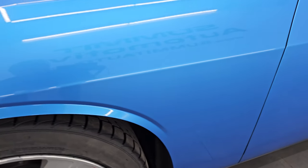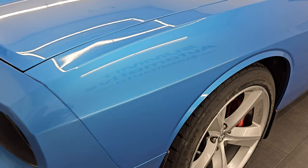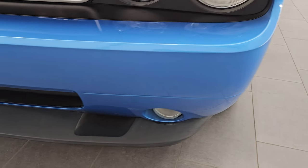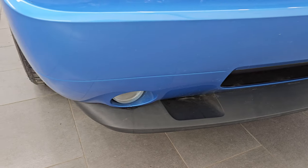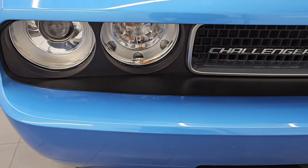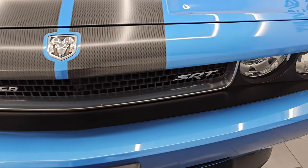This is a clean title history, clean Carfax out of North Carolina — no accidents or anything like that. The front bumper and lower valence are in great shape; I didn't see any dents, dings, or scuffs on there. It does have the factory fog lights and HID headlamps — we'll turn those on at the end of the video so you can see just how bright they are.